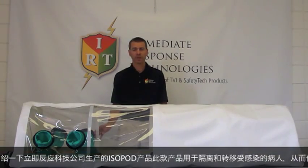I'd like to present to you the isopod manufactured by Immediate Response Technologies. This product was designed to provide first responders and medical staff a safe means to isolate and transport contaminated patients from one location to another. The isopod consists of two primary components: the isolation module as well as the filtration and blower system.